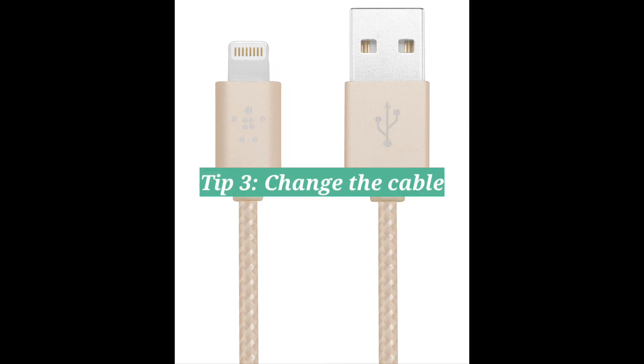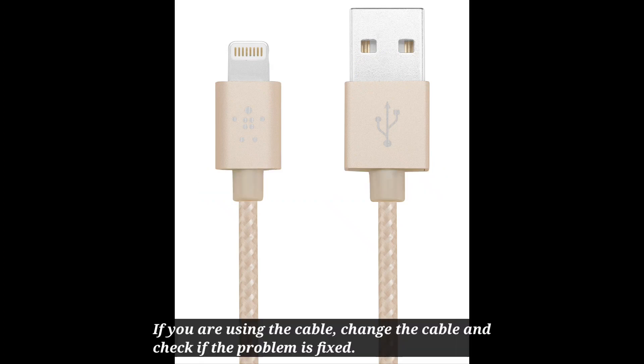Third tip: change the cable. If you're using a cable, change the cable and check if the problem is fixed.